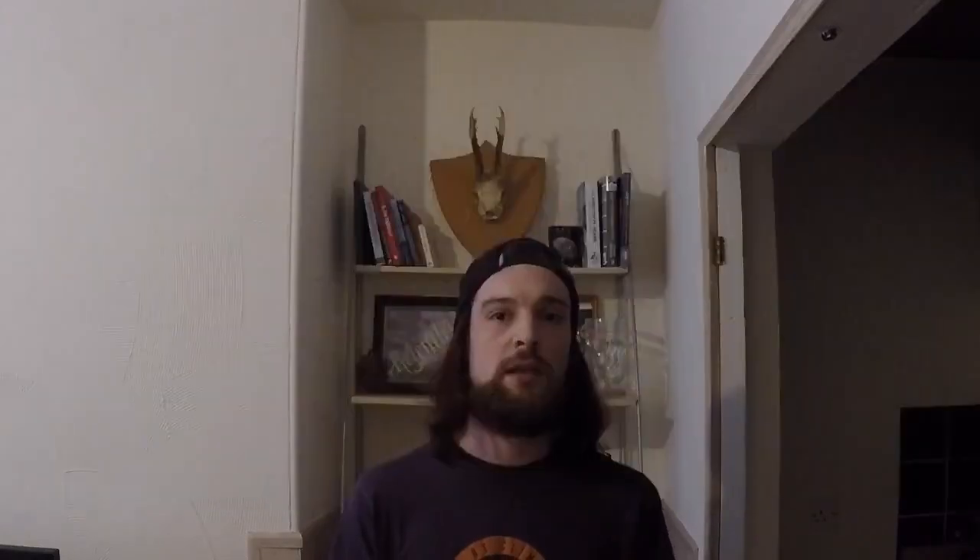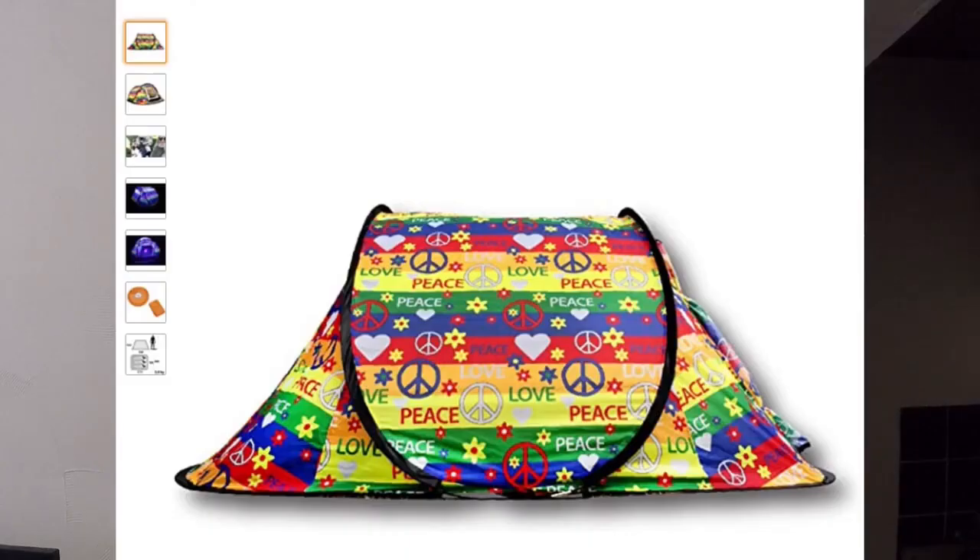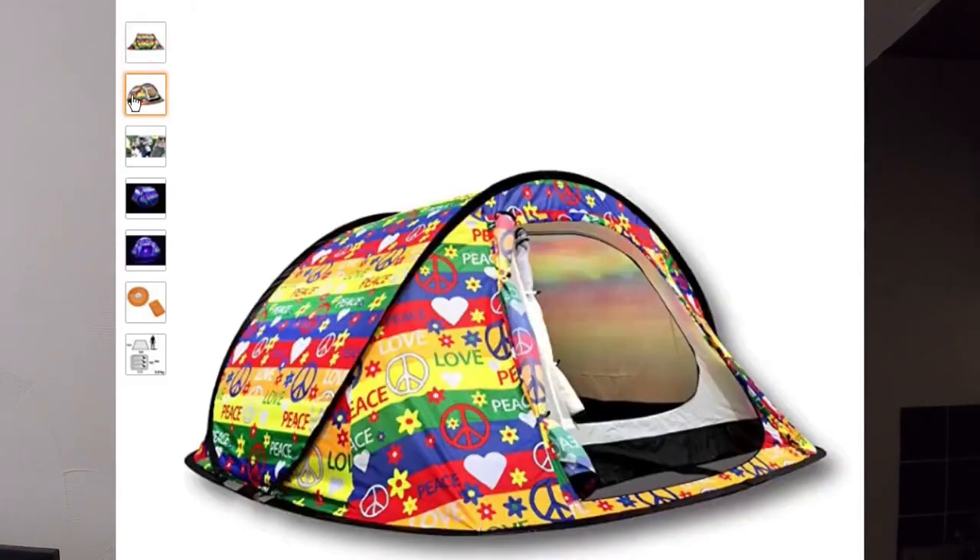Festival Tents. Yes, they're whimsical and quite quirky with their different designs, but these tents should be kept to the festivals or just camping in your back garden. These are not wild camping tents — they're not going to keep the water out or keep you dry. So just leave them at the back of your garage.